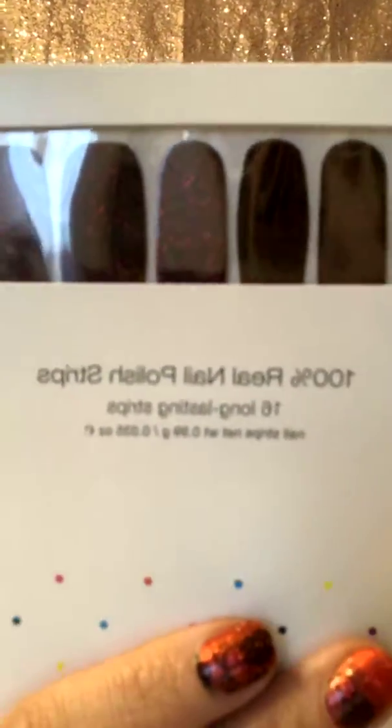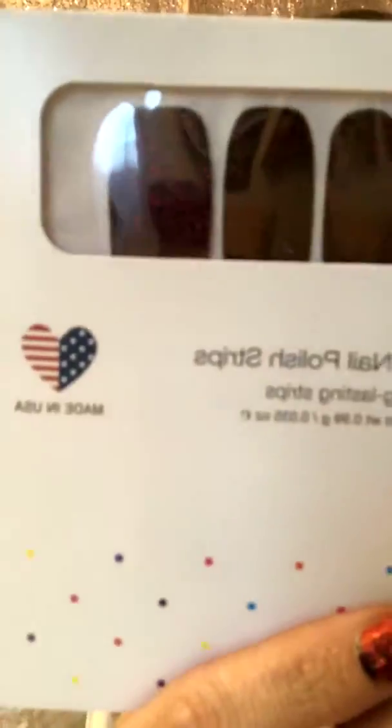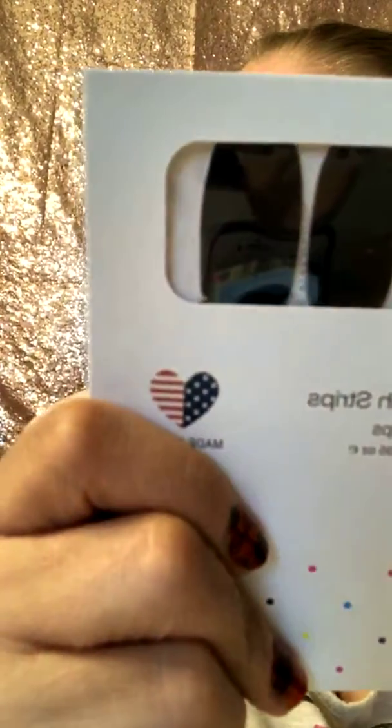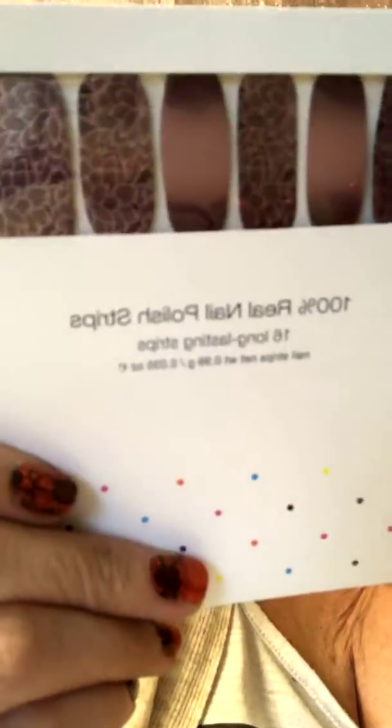So this one is called Russian Around — it is a deep burgundy glitter color. Then this one is so cool: U.S. Navy, a nice deep navy blue solid nail set. I must say, this one is probably going to be one of my next nail sets.